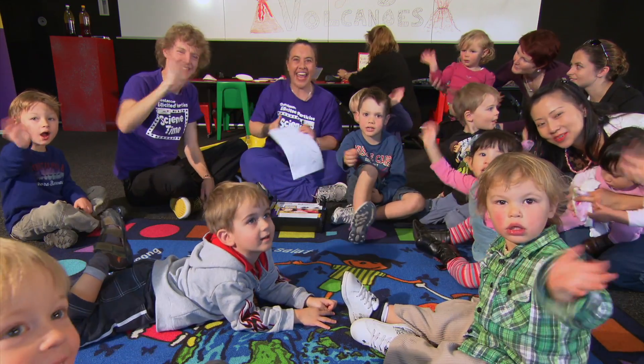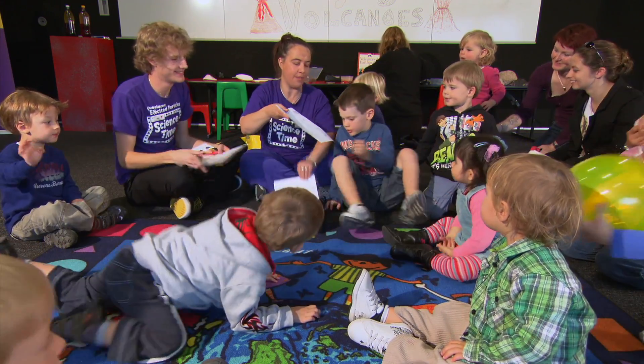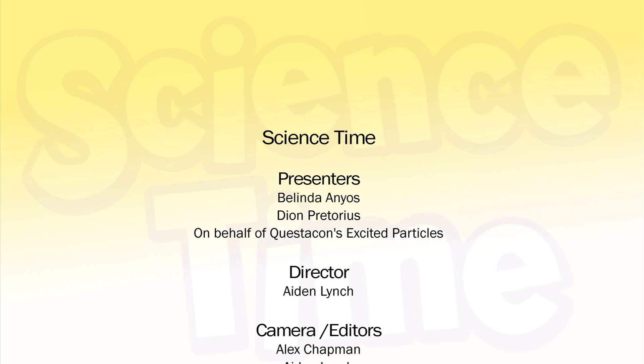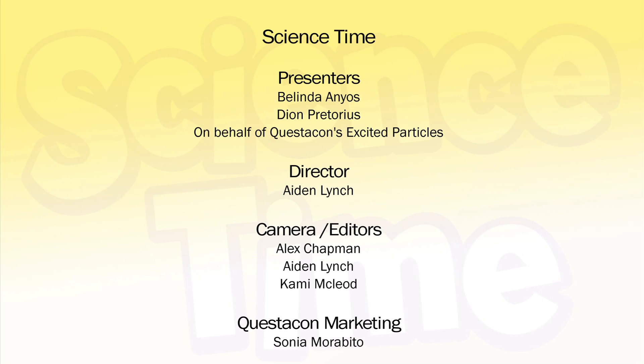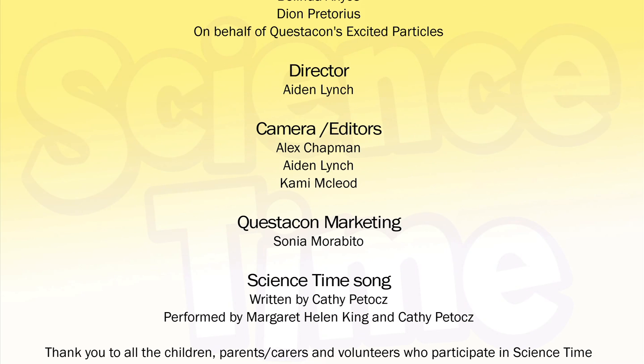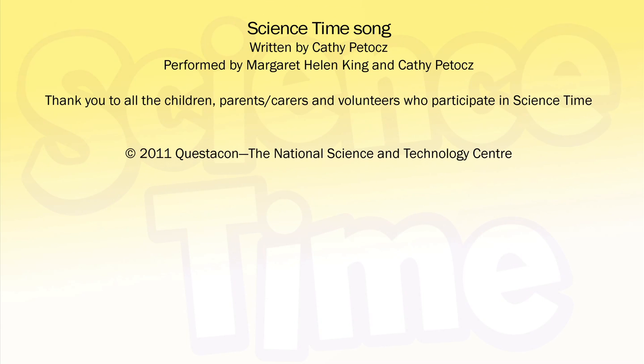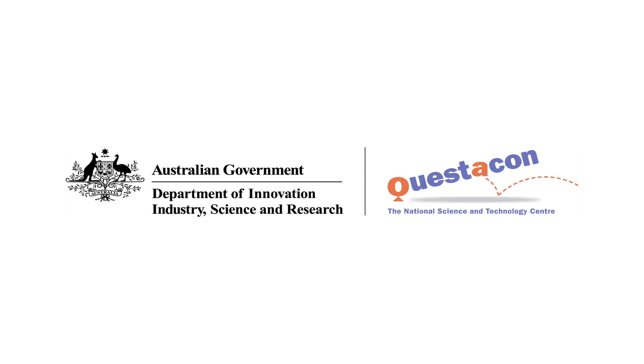Bye! Now everyone come and get a colouring-in picture. Questacon Science Time is held at Questacon in Canberra, Tuesday to Friday during school terms. Bookings are essential. For further information go to our website at questacon.edu.au. See you next Science Time! In the kitchen, when we're cooking, there is science. Outside, at the playground, in the sunshine, there is science. Wake up!